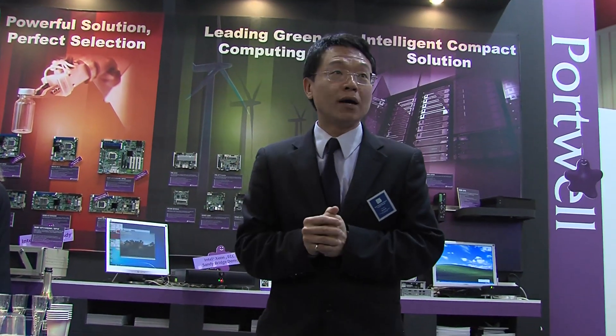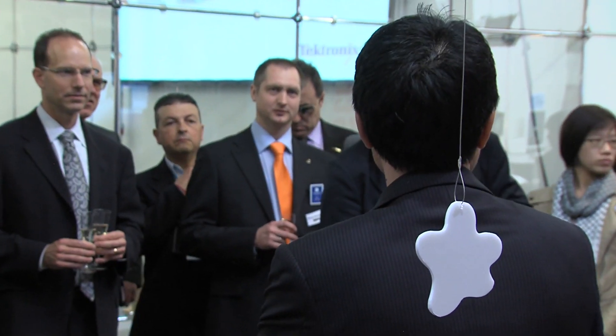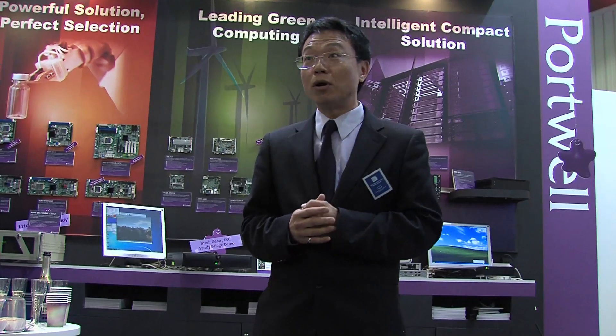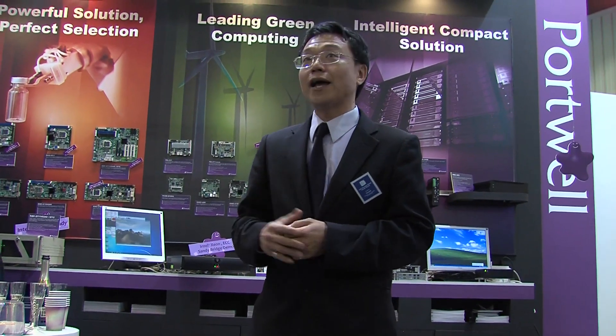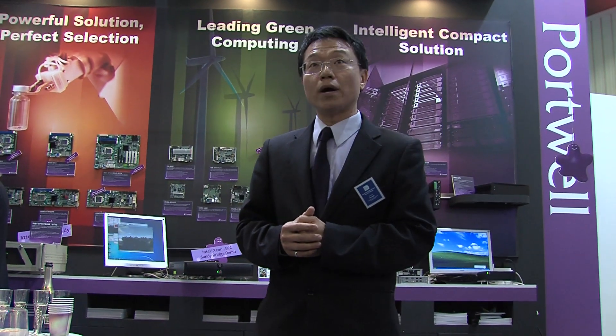I'm Martin Huang from Taiwan, on behalf of the headquarter, and I would like to thank you for your long-term partnership and support. I would like to appreciate Intel's help for the long-term support in every aspect. We have done things together and we will keep on doing it well.